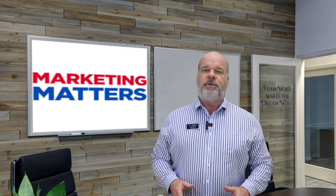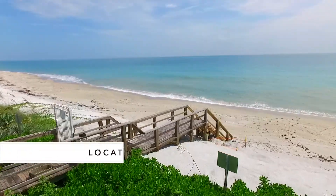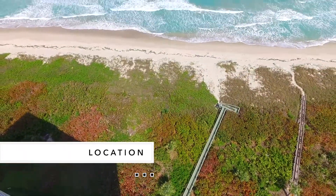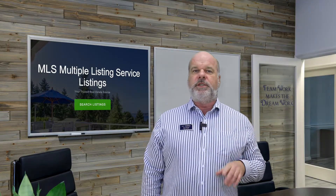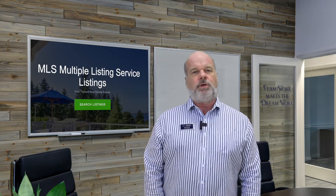When your realtor receives professional photos and videos of your home, they will begin the marketing process. Now is the time that you can sit back and let your agent do all the work. The first thing that will be done is listing your home on the MLS, or Multiple Listing System, to local realtors.